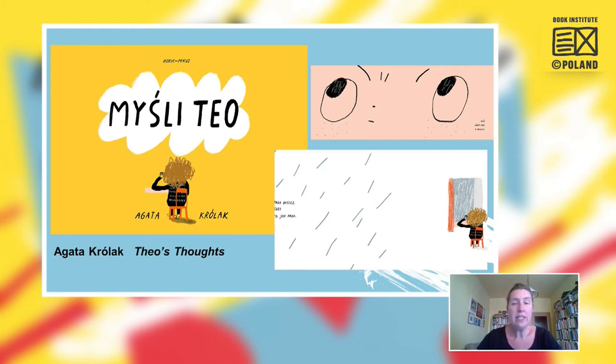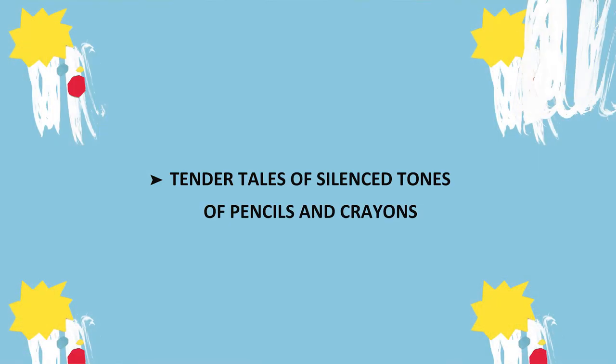The last example in this category is 'Theo's Thoughts,' an original book written, graphically designed, and illustrated by Agata Krulak — very intensive in feelings, trying to show the world as seen by a child who is not a standard boy, making his view of the world uniquely his own. Once again we see how artists deal with the expressionism of children's drawings.